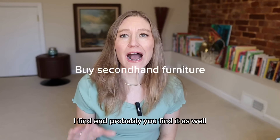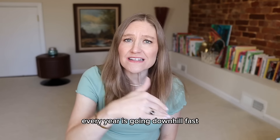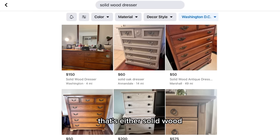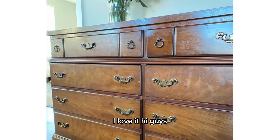Buy secondhand furniture. The quality of furniture every year is going downhill — fast furniture, things are changing. So what I'm looking for is secondhand furniture that's either solid wood, antique, or vintage. I'm going on Facebook Marketplace, going to garage sales, going to thrift stores. I love it.